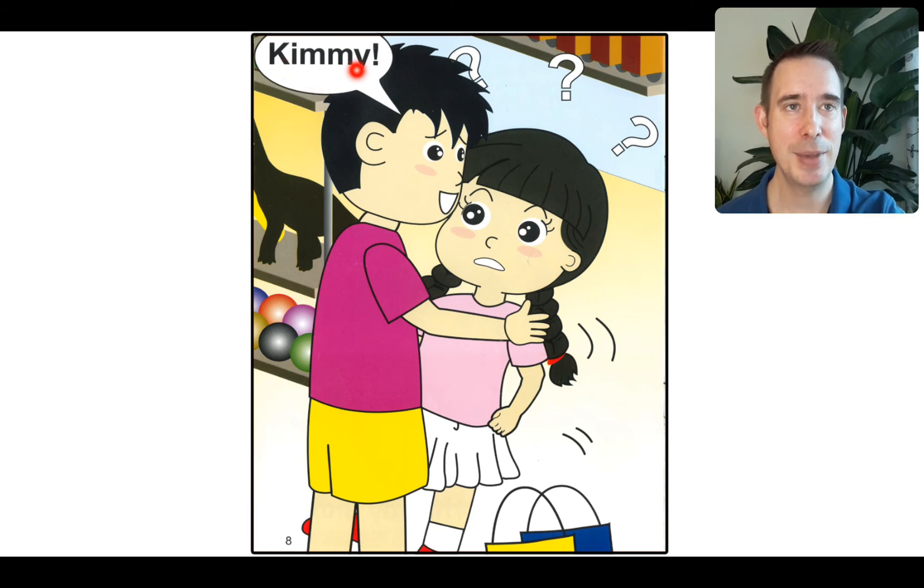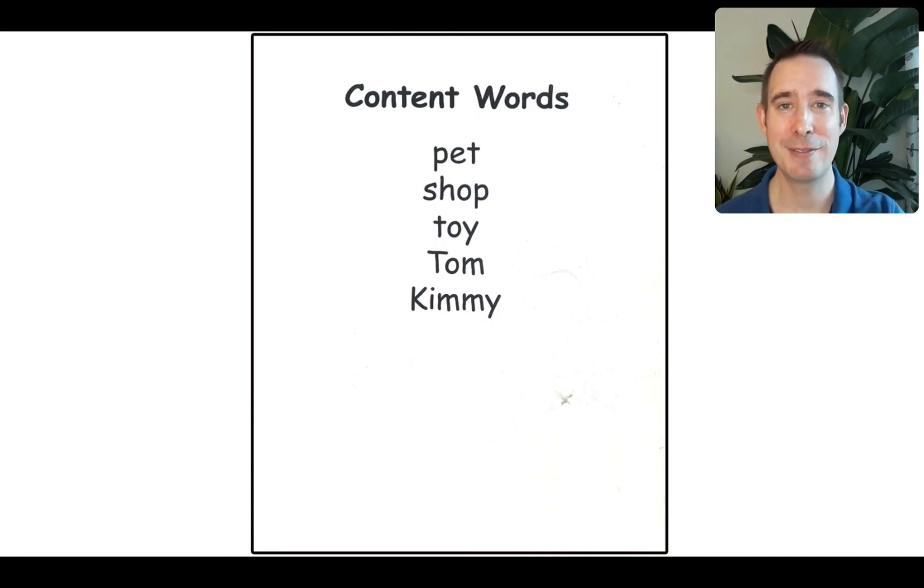He says, Kimmy! I think he was looking for his sister — he couldn't find her. Have you ever lost somebody in your family and you had to shout their name? You say, where are you? Well, you feel pretty good when you finally find them. All right, that's our story — very interesting.